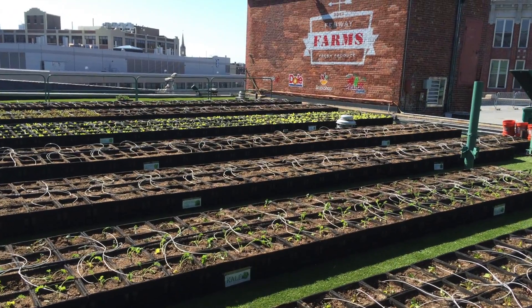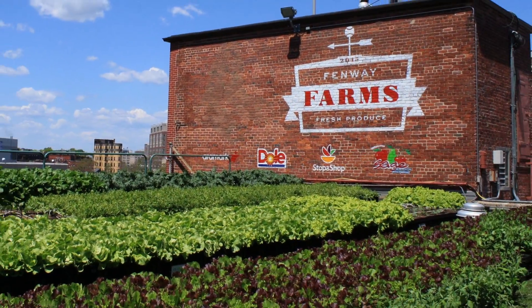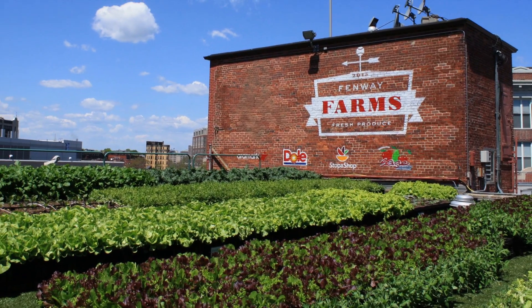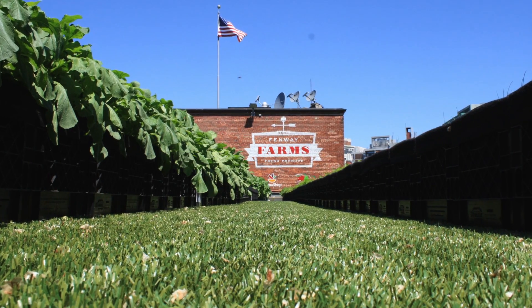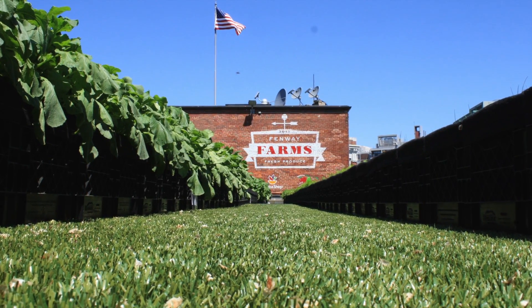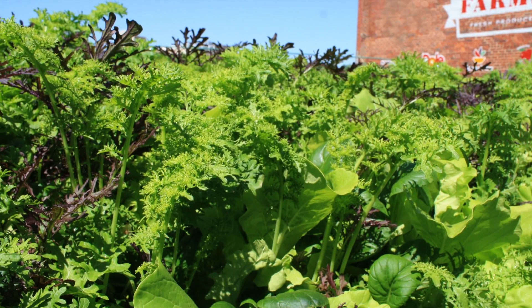Crops are sown in locally sourced Vermont Compost Company soil, and Fenway EMC chefs are incorporated into the process of selecting which plants will be grown each season. They then utilize the weekly harvest in salads and fresh side dishes prepared in the EMC club kitchen, incorporating a range of arugula, snap peas, and rosemary in the spring season to eggplant and potatoes come the summer months.